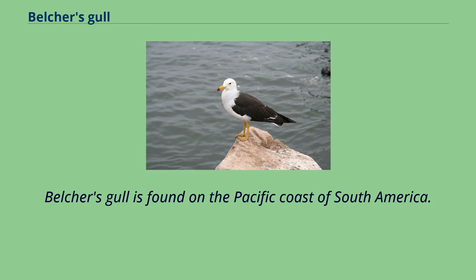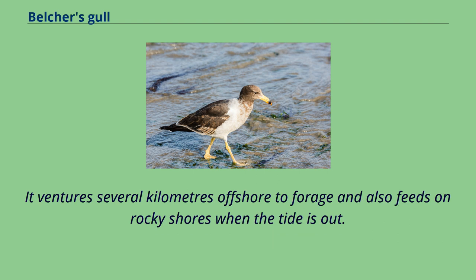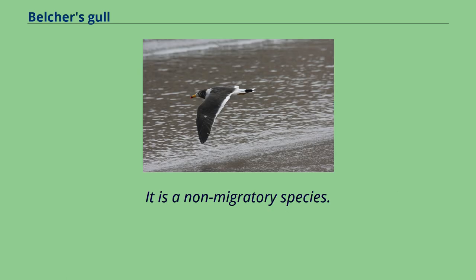Belcher's gull is found on the Pacific coast of South America. Its range extends from northern Peru to northern Chile in the area influenced by the Humboldt Current, and its habitat includes rocky shores, bays, and offshore islands. It ventures several kilometers offshore to forage and also feeds on rocky shores when the tide is out. It is a non-migratory species.